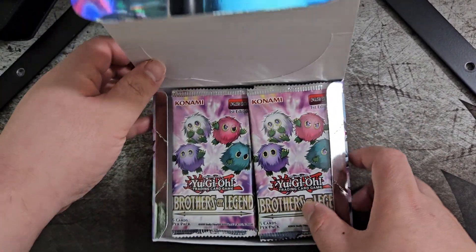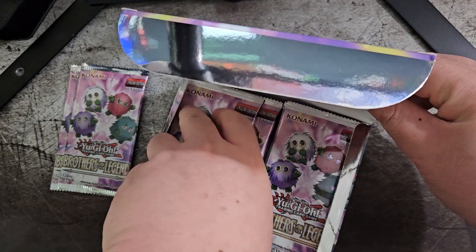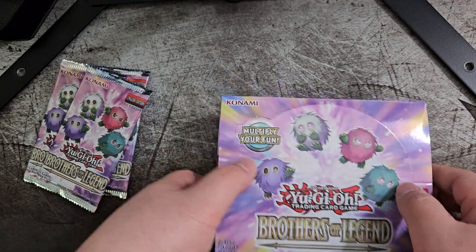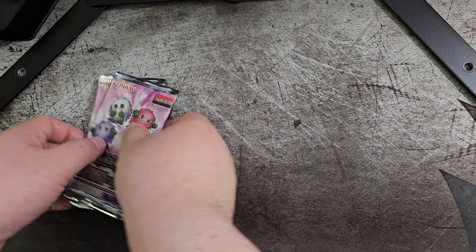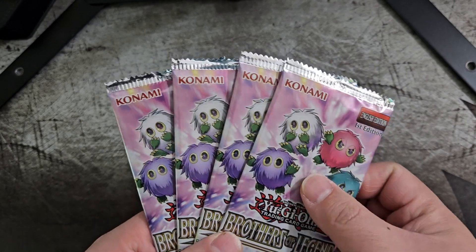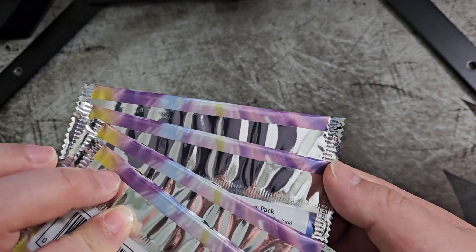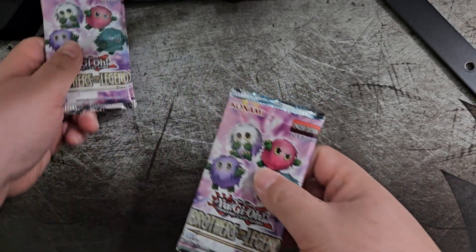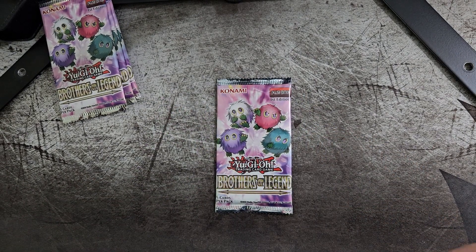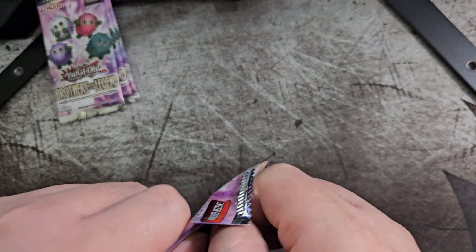So here they are, here are the packs. Let's dig out 4. Alright, and put this to the side. We're going to be opening 4 packs per video and see what we can get here. Let's crack open our very first pack of the box.